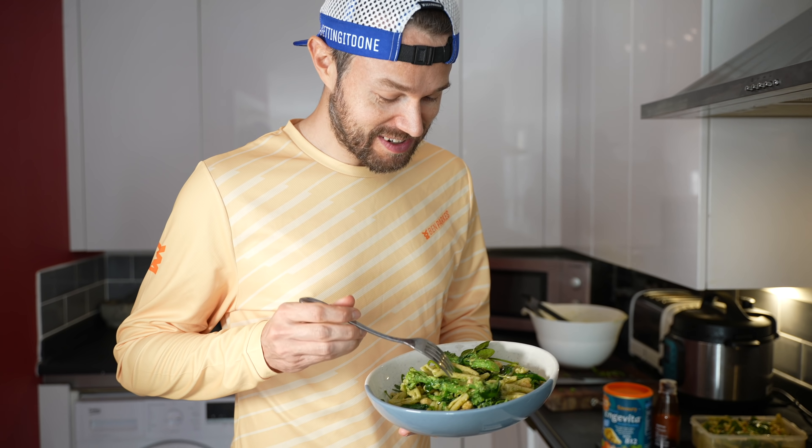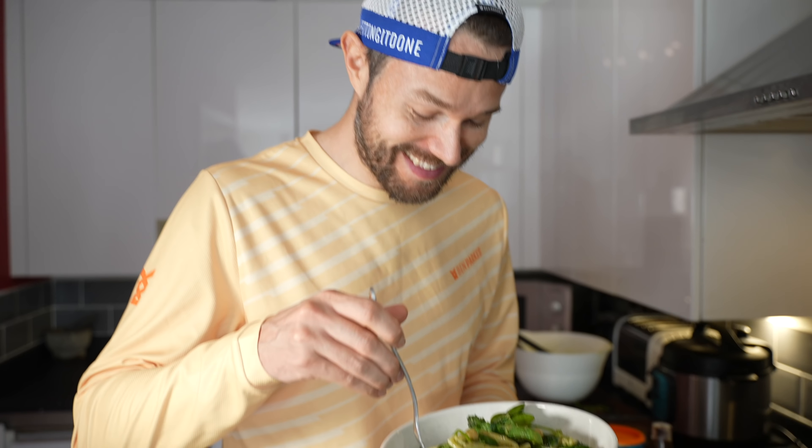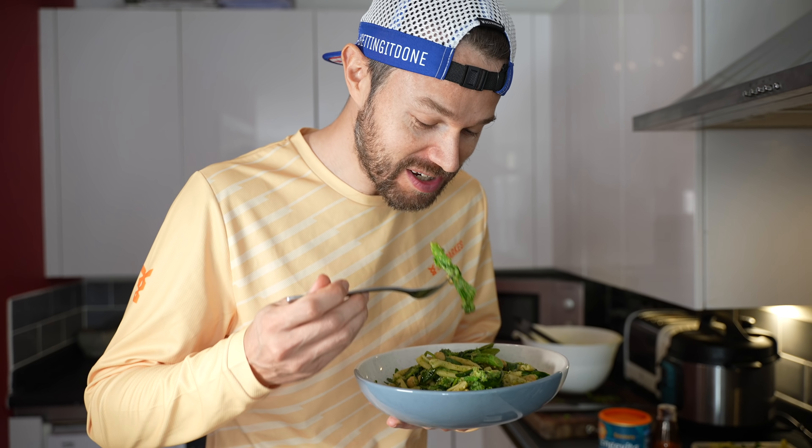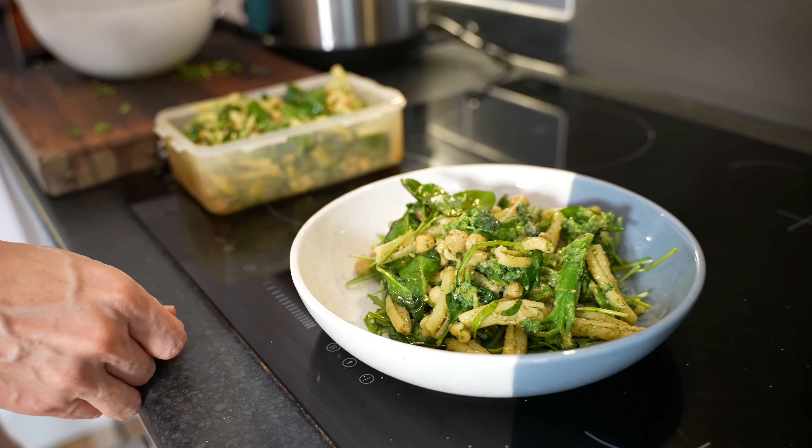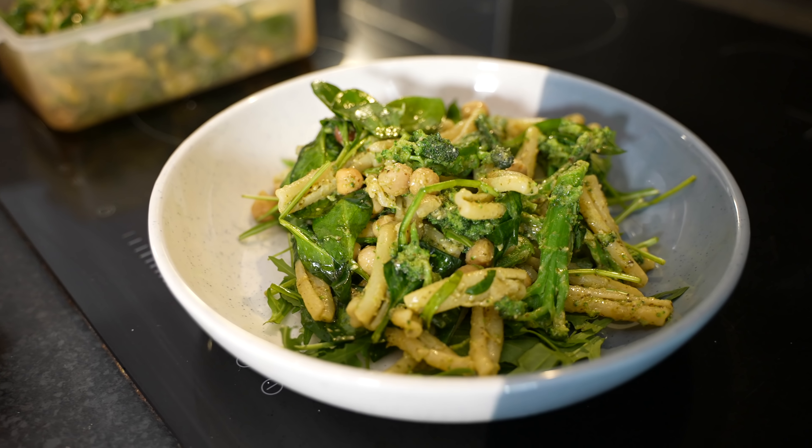Right, guys, let's see what it tastes like. So much green in this meal. That is so nice — that is going to fuel your runs. Lots of iron in there, which all runners need, from all that spinach as well.